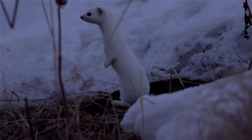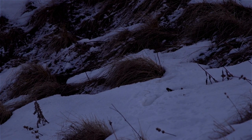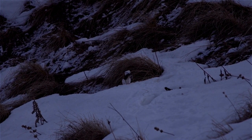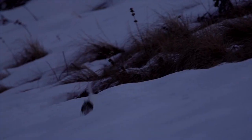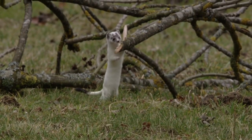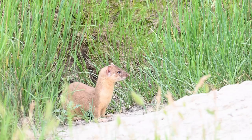Weasels are relatively small, long-bodied animals with short legs. Long-tailed weasels are about 18 inches long, including a 6-inch tail. The eyes are black in daylight but glow bright emerald green when caught in the spotlight at night. The back fur is brown in summer, while the underparts are whitish and tinged with yellowish or brown from the chin to the groin region. The tail has a distinct black tip.